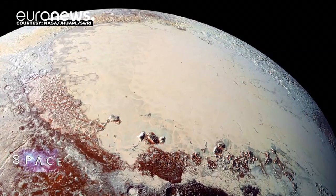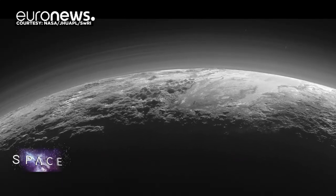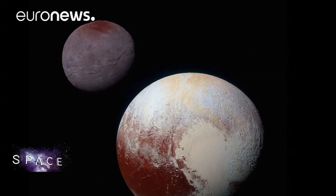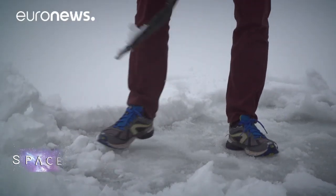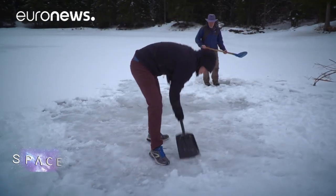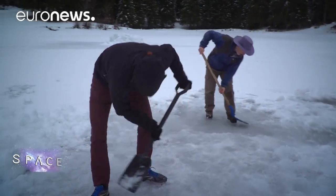The six gigabytes of images and scientific measurements slowly sent back by New Horizons are now filling in the gaps in our knowledge of Pluto. What the team is finding as they dig into that data is a world dominated by ice. Bernard and Tanguy took us to a frozen lake near Grenoble and cleared the snow to allow us to compare what we see here on Earth with what has been discovered on Pluto.